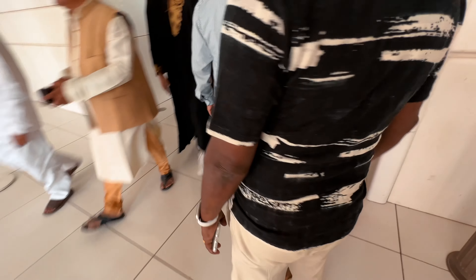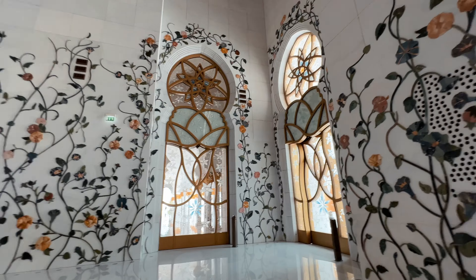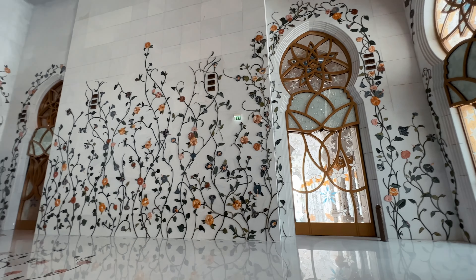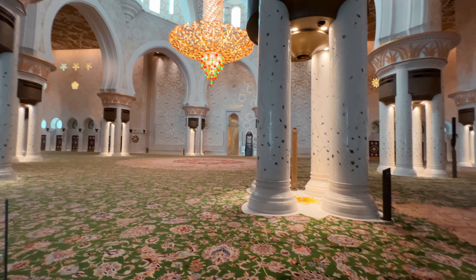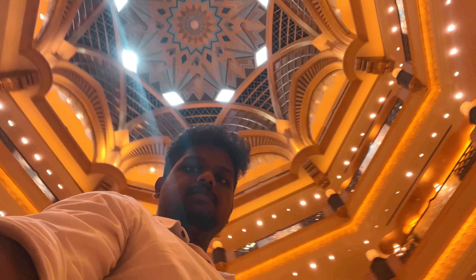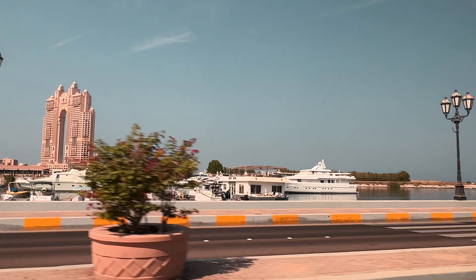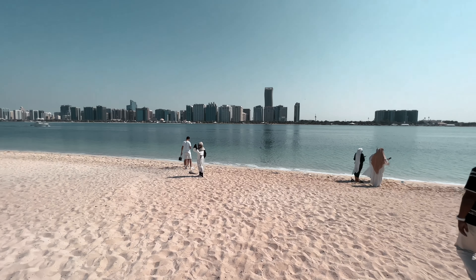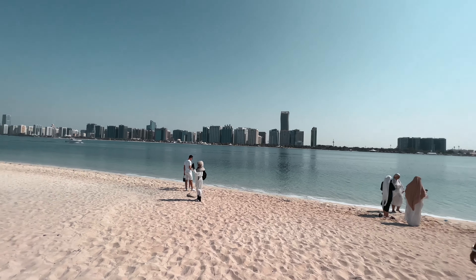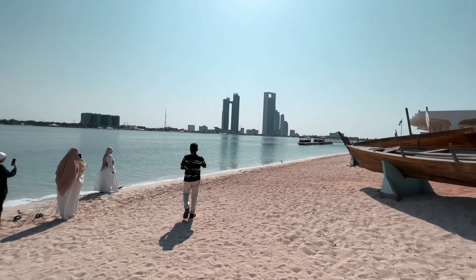That's the entrance we came through. We are entering into the area. There's what looks like a beach, but I think it's actually a backwater — it's not a beach, it's a backwater.